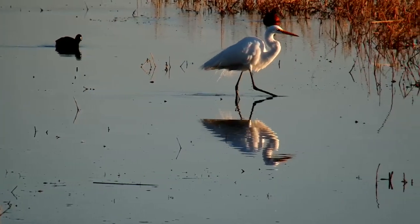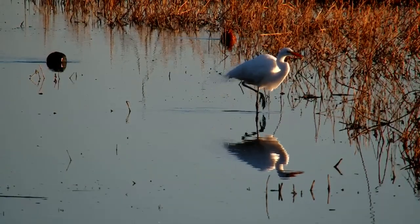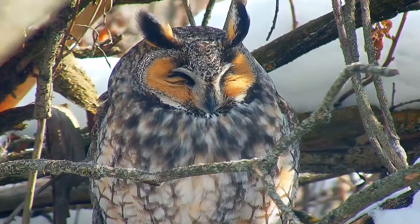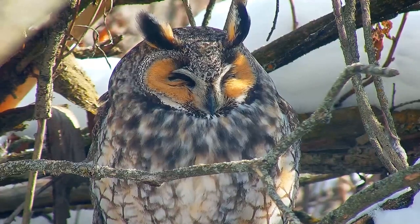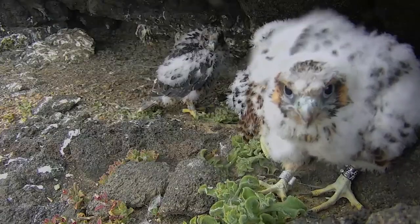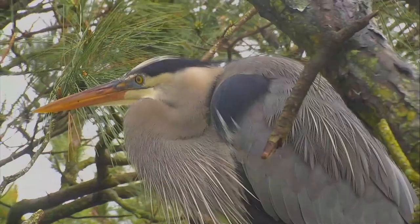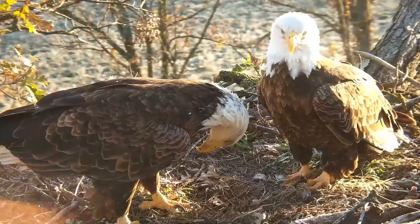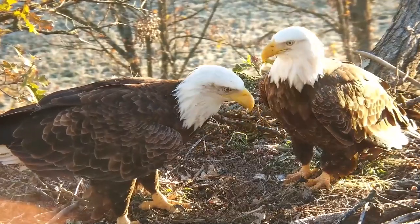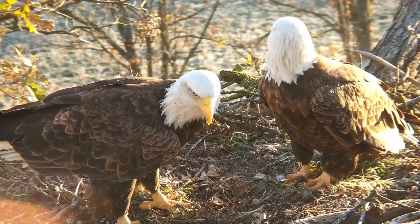Despite these limitations, the feather remains a superb structure — one that human engineers imitate, but have yet to truly replicate and apply to our technology. Feathers evolved from simple beginnings in dinosaurs to their modern forms in birds over millions of years. They are a marvelous adaptation: a superpower of beauty, form, function, and survival.